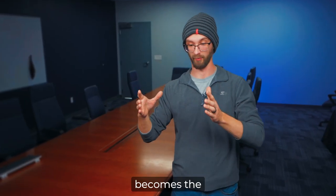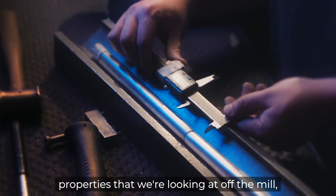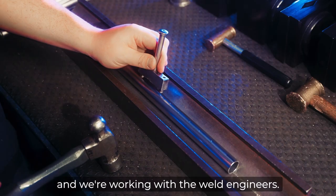Whatever is the most priority that has to be done that day becomes the primary objective. Sometimes we're just verifying the mechanical properties that we're looking at off the mill, and we're working with the weld engineers.